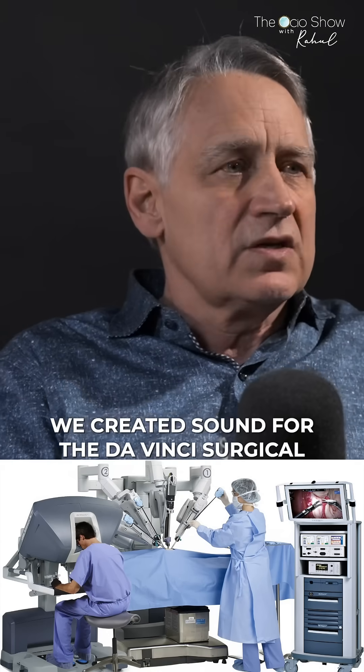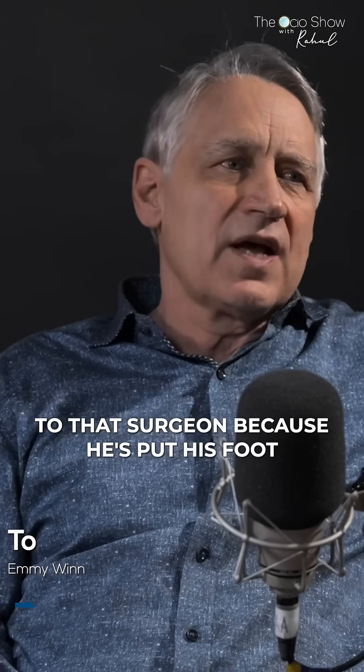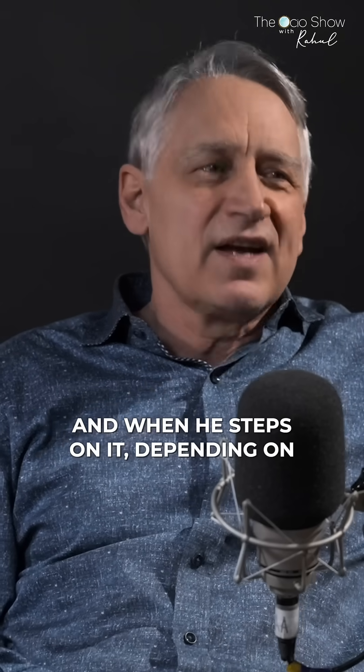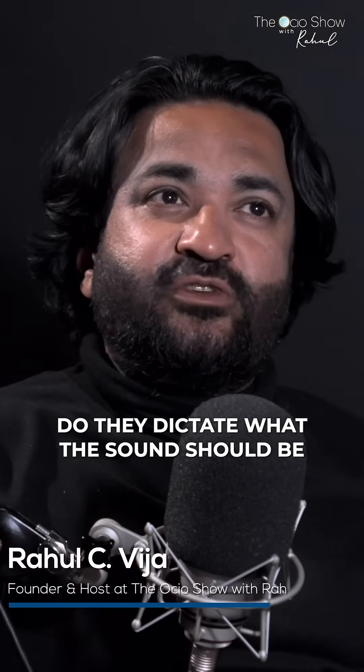We created sound for the da Vinci surgical robot — 500 sounds. You wouldn't even think of the fact that when you're going into this operation, and when it goes, it means something very specific to that surgeon because he's put his foot in the right place over the proper pedal. And when he steps on it, depending on which position it's engaged in, it makes a different sound that's correlated to how hard he's pushing on it.